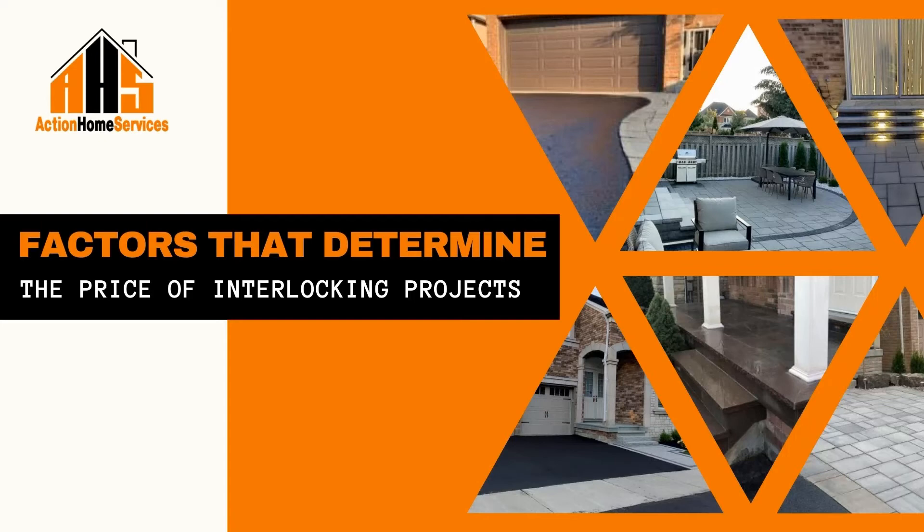Number three is the size of the area. The size of the job plays a major role in determining the price of an interlocking job. If we are working with a large job site, then the price will be higher than a project with a smaller job site. This is something that can be determined early on in the process during a free estimate.